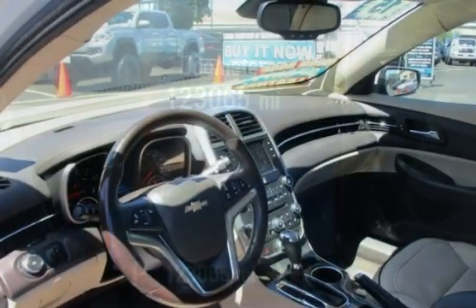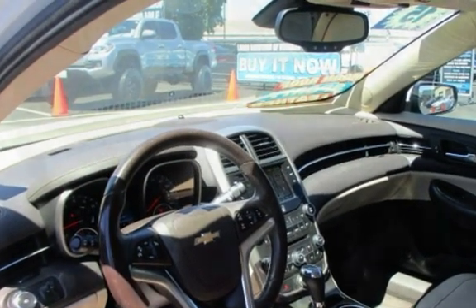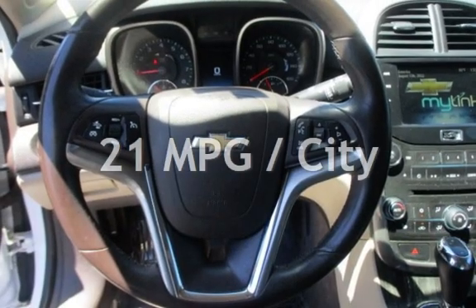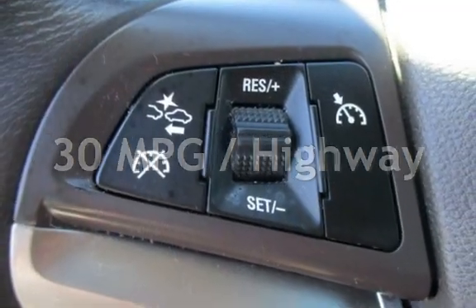This Chevrolet has less than 124,000 miles on the odometer. Estimated fuel economy for this vehicle is 21 miles per gallon in the city and 30 miles per gallon on the highway.